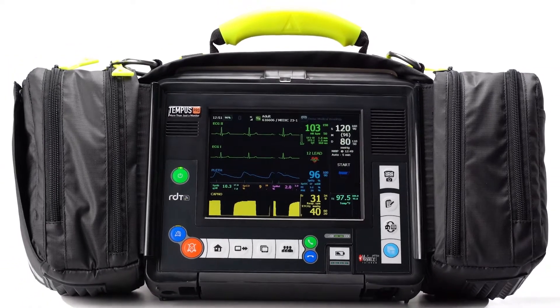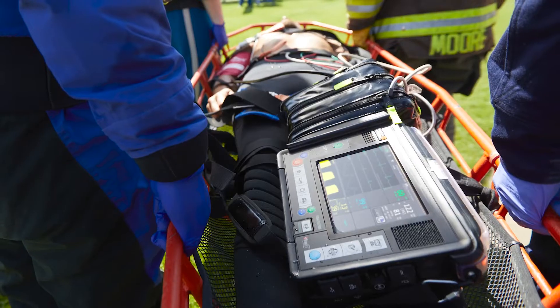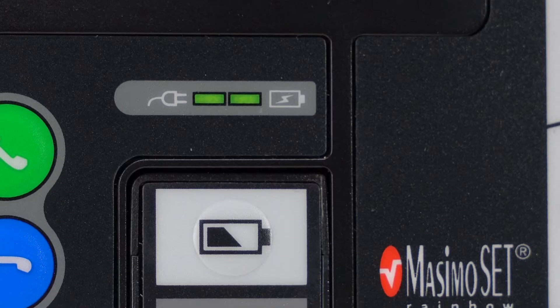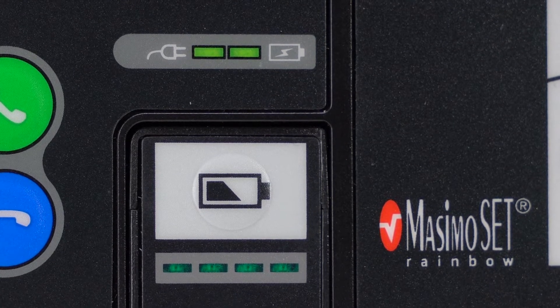The Tempest Pro monitor weighs less than seven pounds. With an IP66 rating, it can stand up to the toughest civilian or military medical situations. The lithium-ion battery provides over 10 hours of operation and does not need to be calibrated.